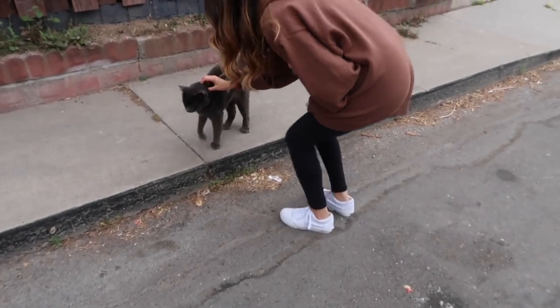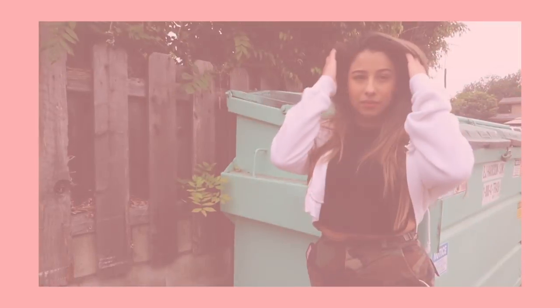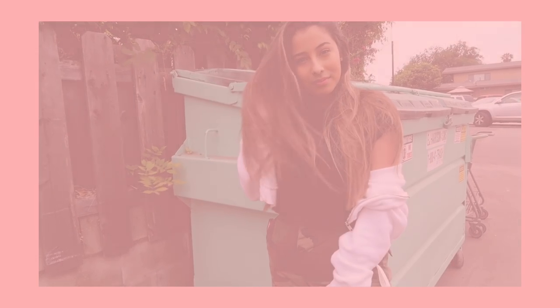Oh my god, I'm scared of cats and this girl is over here making friends. Oh my god, I'm out. It's only like one alley and we got a bunch of pictures. We got a bunch of pictures and all of them are really really good — I feel like I could edit those pictures really well.